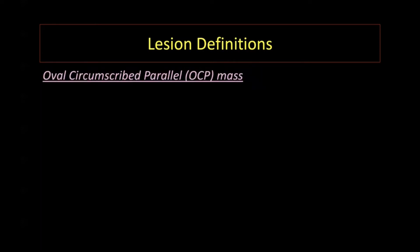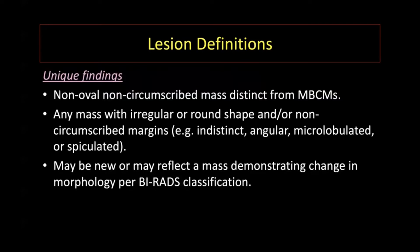In contrast to oval circumscribed parallel masses, unique findings are different. They are non-oval, non-circumscribed masses that are specifically distinct from this multiple bilateral circumscribed mass definition. These can include any number of shapes or irregular margins. In this study, unique findings may be new or reflect a mass that has changed from prior classification, similar to previously described solitary lesions in the ACRIN trial.